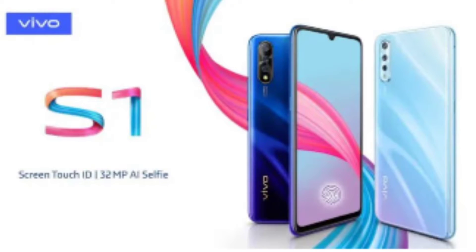If you want to talk about the Vivo S1, please do not click on the Vivo S1.